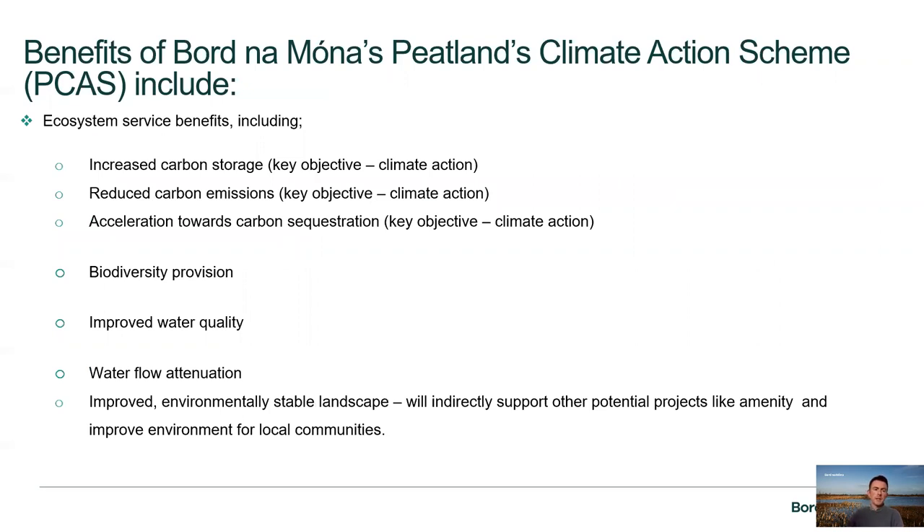The benefits of Bord na Móna's Peatlands Climate Action Scheme include ecosystem services such as increased carbon storage, reduced carbon emissions, and acceleration towards carbon sequestration — where we look to take carbon from the atmosphere and capture it back within the land bank in the form of peat material. Other ecosystem services include biodiversity provision, improved water quality, water flow attenuation to help with flooding, and an improved environmental stable landscape, supporting future projects and amenity for local communities.